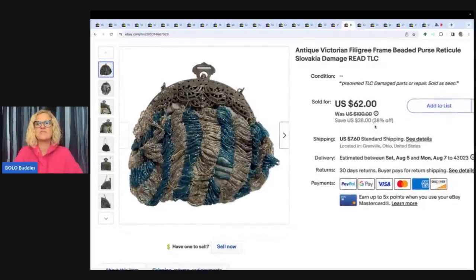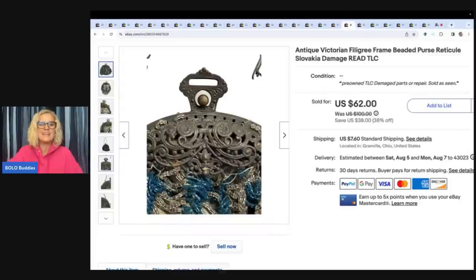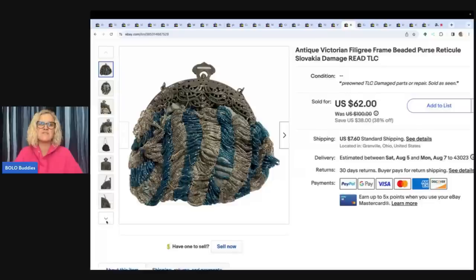This is an antique Victorian filigree frame beaded purse. You may have seen me talk about this in another video. This came from a white elephant party — my husband brought stuff from our house to his mom's white elephant party. My sister-in-law got this and I looked at it in shock. I asked if she wanted it, if she was going to keep or throw it away — and I got it back from her. Watch my white elephant video — I think it's called 'The Strangest Place I've Ever Sourced.' I've sold quite a few things from that. I ended up selling this for $50 with the buyer paying shipping.